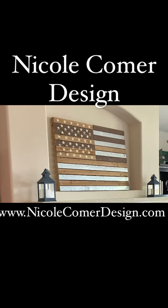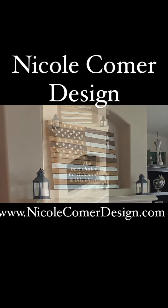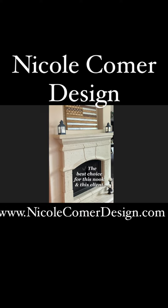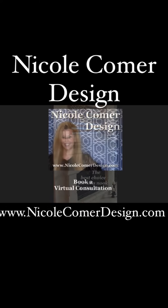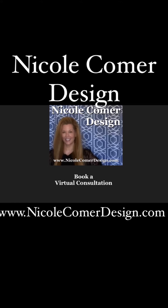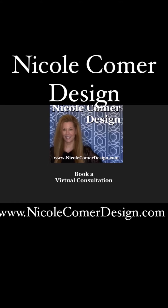I leave it very minimal because I want you to have space for your things — you can add personal photos, mementos, and things like that. Do the same thing with bookshelves, which are coming next. Contact NicoleKomerDesign.com and book your virtual consultation.